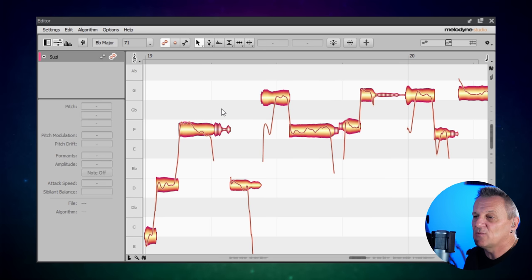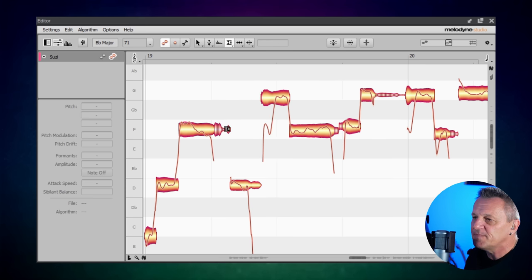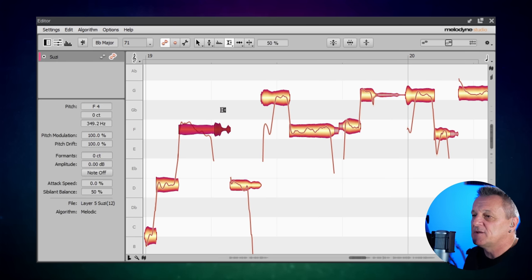Now what's really cool about this is we can actually change the volume of the sibilance individually. It's a real lightbulb moment — all of us who have used de-essers in the past are thinking 'this could be really, really handy.' So we can look at that sibilance and I'll bring up the sibilance balance tool. Look what happens when I drag up and down — you can see that the note has got much quieter but the sibilance sounds the same.